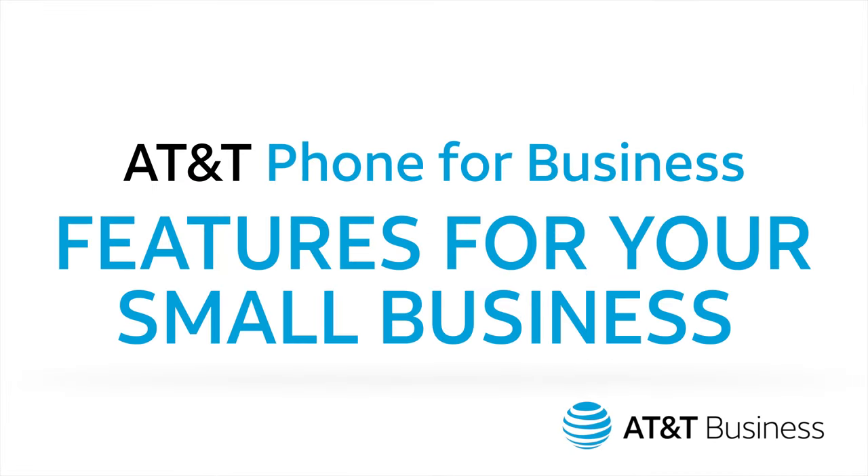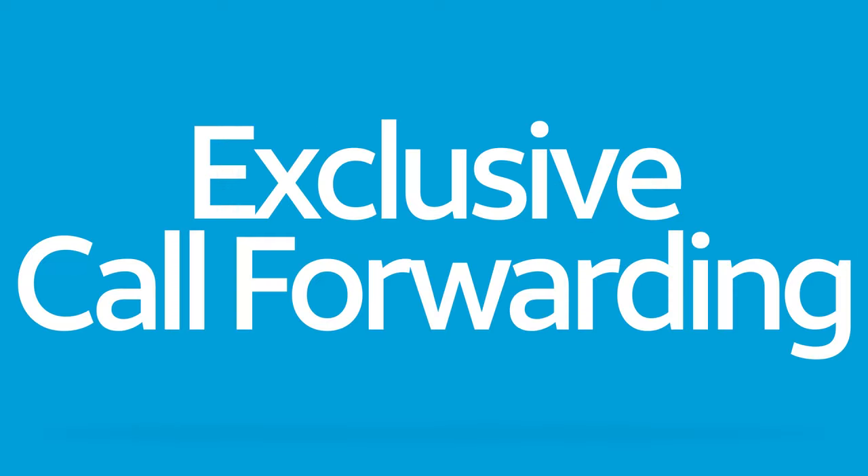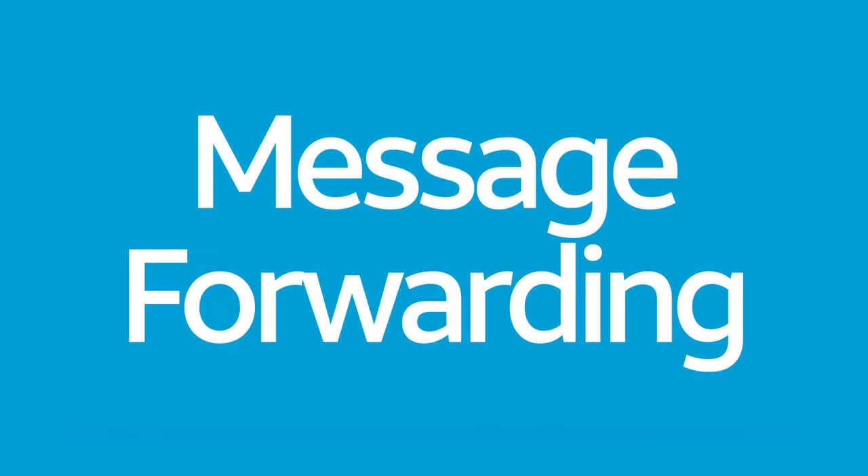Did you know that you can customize AT&T Phone for Business to meet your business needs? Take advantage of the many features included at no additional cost. We'll show you some of the features that will help you manage incoming and outgoing calls, including flexible calling line ID, locate me, exclusive call forwarding, and message forwarding.